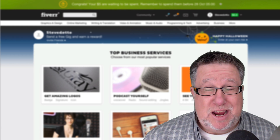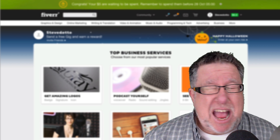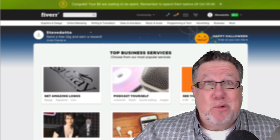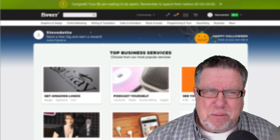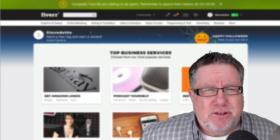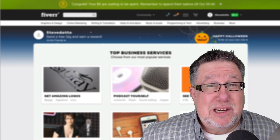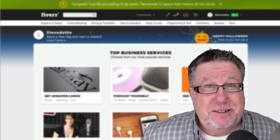Steve Dotto here. How the heck are you this fine day? I'm feeling rather pleased with myself because I have new channel art for my YouTube channel and it cost me $15, and I was generous at that. How did I get such incredible value for a great new piece of channel art? I used the outsourcing service Fiverr. Have you been wondering about it? I'm going to show you that today on DottoTech.